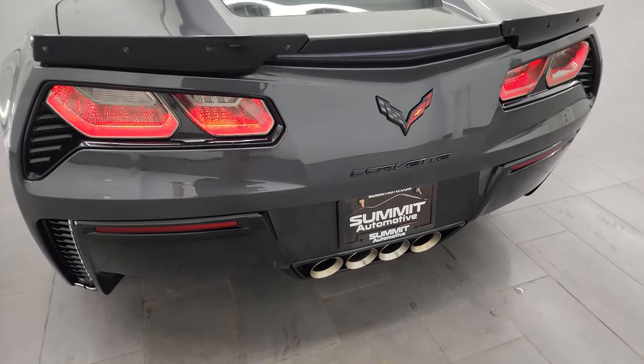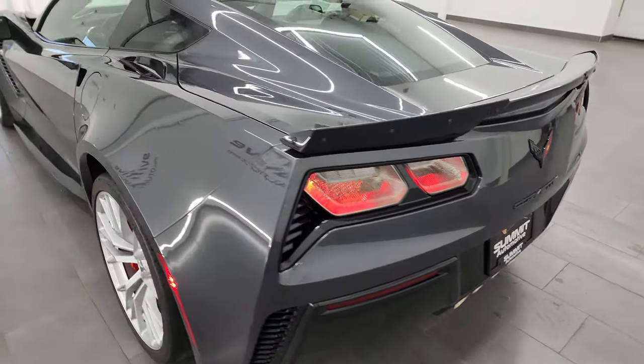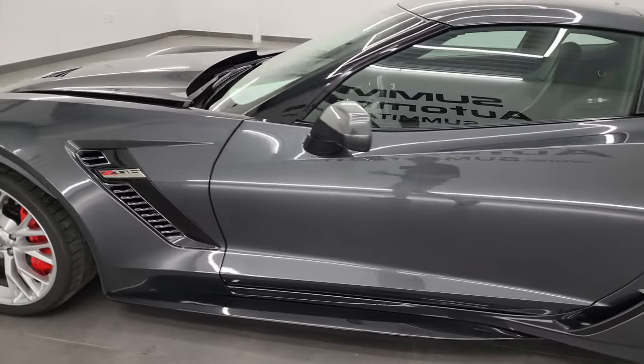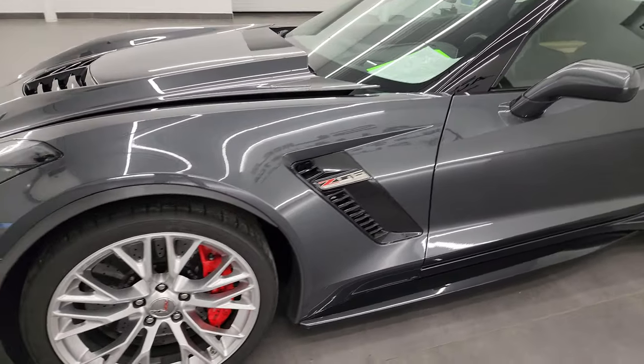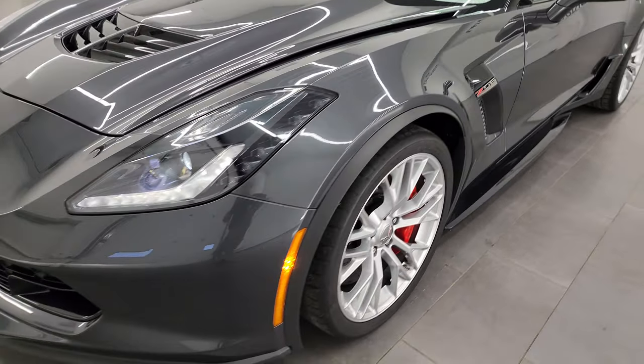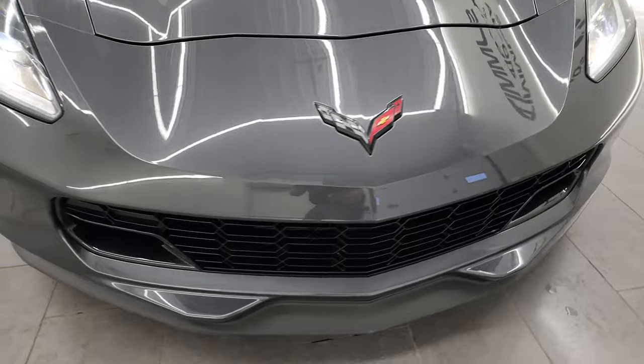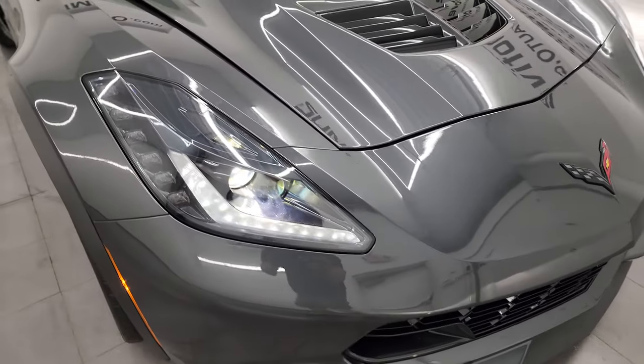It sounds really good. Love those LED tail lamps. I would personally like to thank you for checking out the video today. Hopefully from this HD video you've been able to verify the quality, condition, options, and cleanliness of this car all the way around inside and out. You can see those lights are all working very nicely.